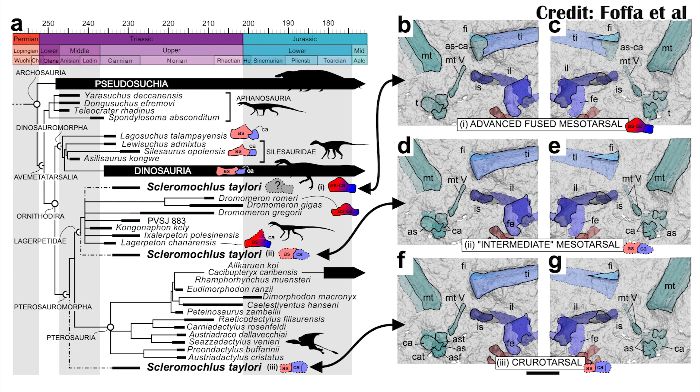Even with the more crocodilian-like ankles, it still shows up pretty close to pterosaurs. And when using the intermediate and the actual ornithodiran ankles, it shows up really close to lagerpetids. So it's a really good piece of evidence that Scleromoclus is still pretty close to the pterosaurs and important for understanding their evolution.